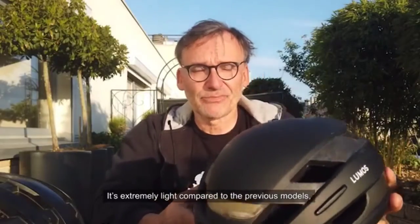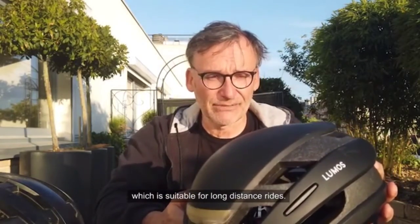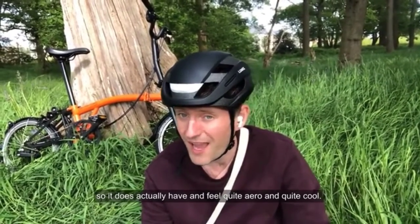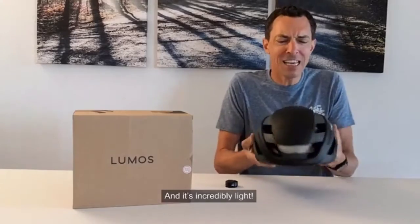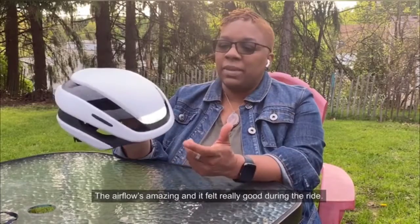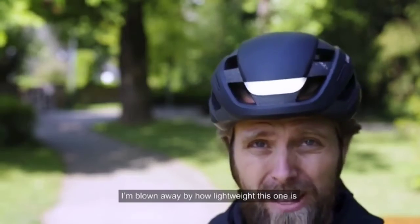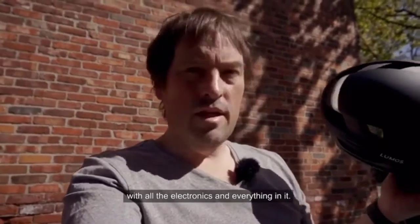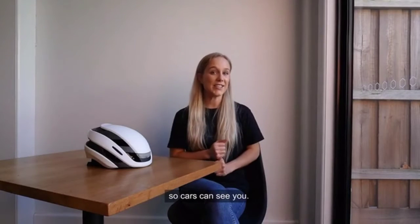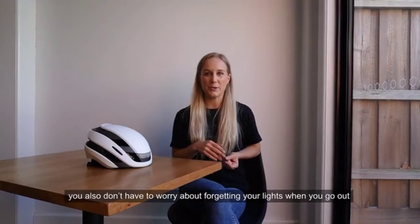It's really well vented, so it does actually have and feel quite aero and quite cool. The airflow is amazing and it felt really good during the ride. I'm blown away by how lightweight this one is — seriously, the lightness. I don't know how you did it with all the electronics and everything in it. It's beautiful.